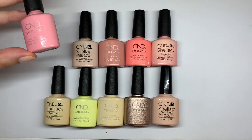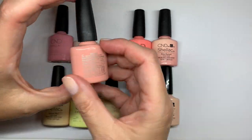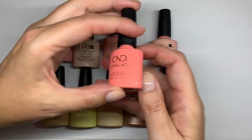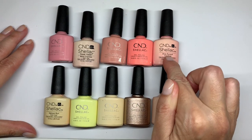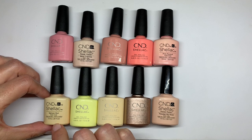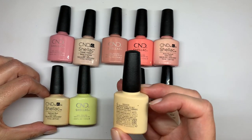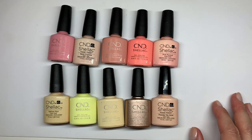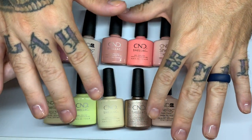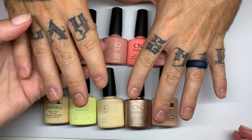The colors we're covering today are: Soft Peony, Bare Chemise, Baby Smile, Rule Breaker, Pink Pursuit — I really like the names on the front, CND, please — Salmon Run, Jellied, Exquisite, Bellini, and Powder My Nose. We're going to swatch these on real nails to give you a good idea of how the polishes look.